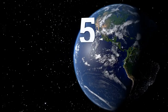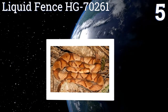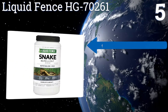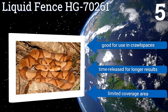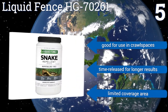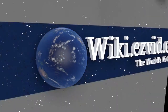Coming in at number five, the pellets in a jar of Liquid Fence HG70261 are designed to irritate and confuse a snake's senses, impairing its ability to gather information about its environment and forcing it to move away from the area. Unfortunately it only works on non-venomous species. It's good for use in crawl spaces and is time-released for longer results, but it has a limited coverage area.